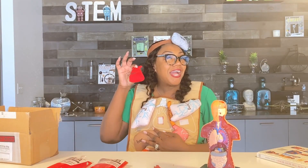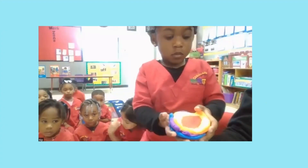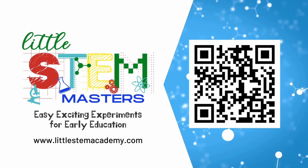An interactive and user-friendly experience awaits, making STEM easy, exciting and engaging for both teachers and students. Start your STEM journey today!